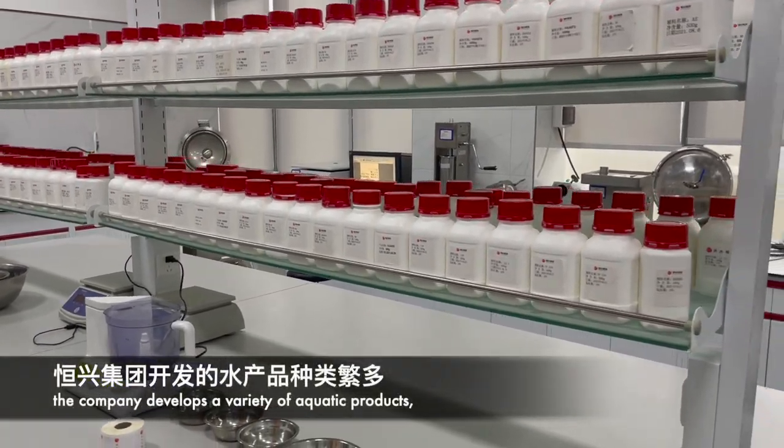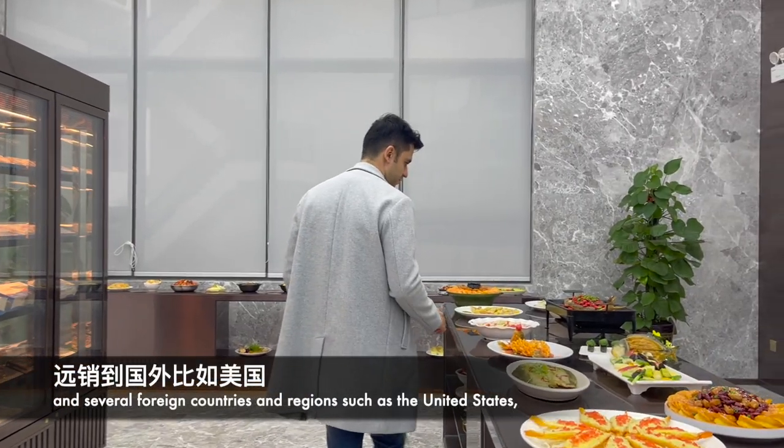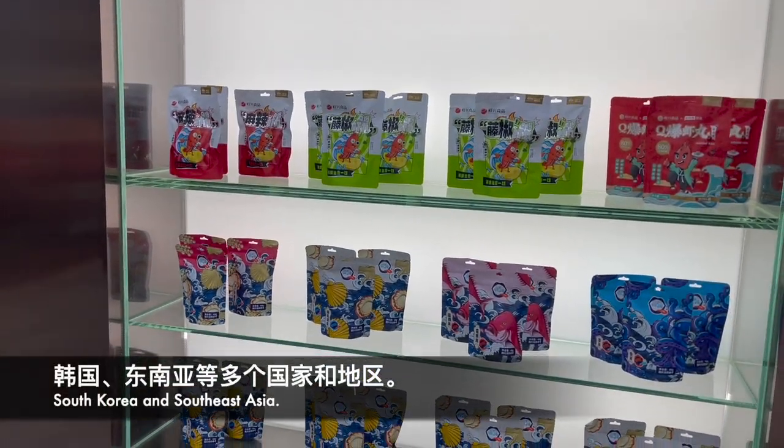The company develops a variety of aquatic products which are sold to large and medium-sized cities in China and several foreign countries and regions such as the United States, the European Union, Canada, Russia, Australia, Japan, South Korea, and Southeast Asia.